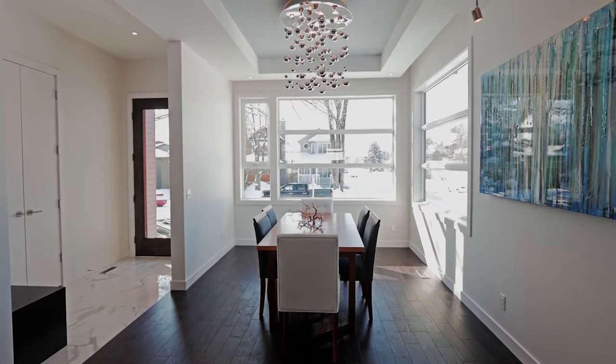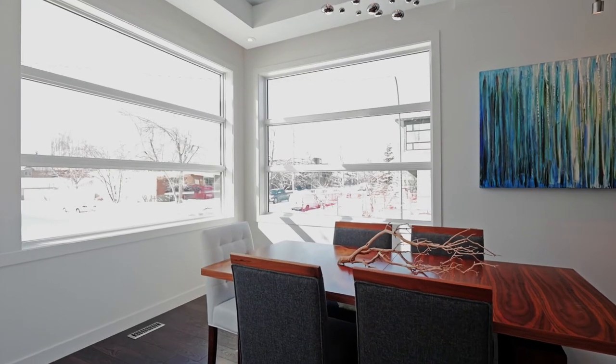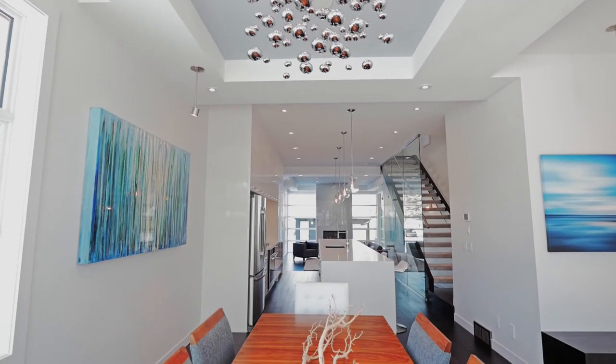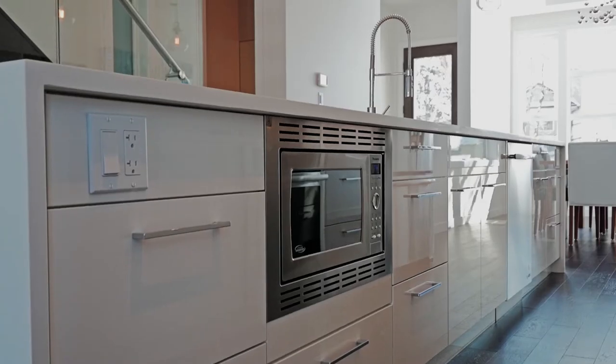Step into your well lit dining room with hand scraped oak hardwood floors, eleven foot ceilings and oversized windows. Set the mood with the built-in speakers in both the great room and dining room, while you enjoy a fabulous meal prepared on your massive fourteen and a half foot quartz wrapped island.